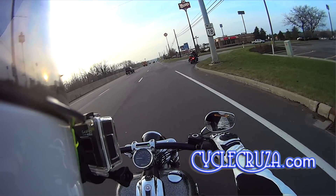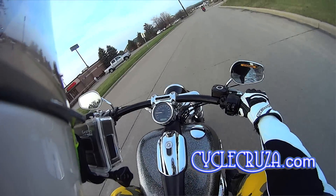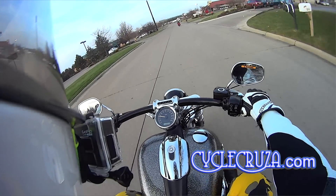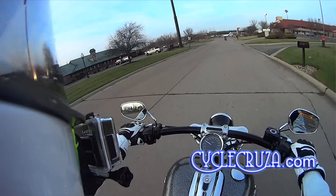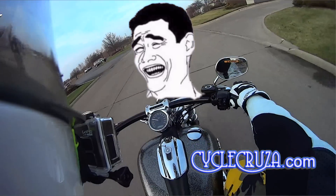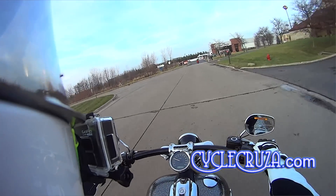I wonder if these are self-canceling turn signals. Yeah, self-canceling turn signals, guys. That's perfect for a cycle cruiser. I need that — I wish I had that on my bike.